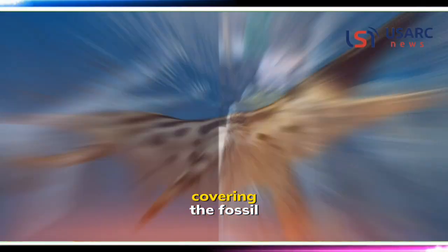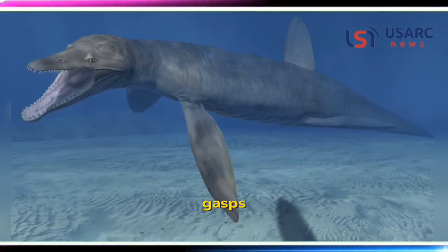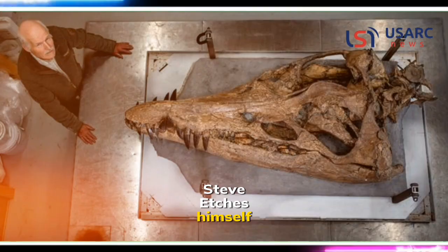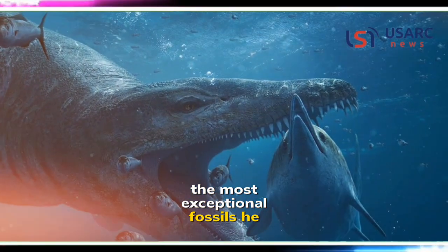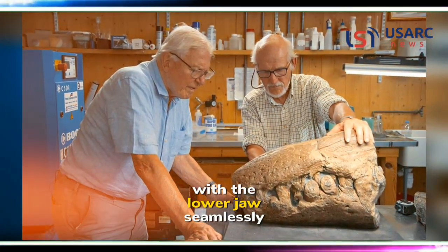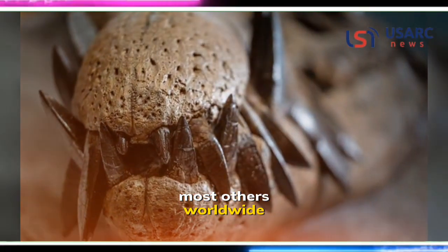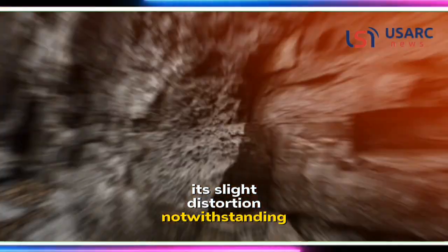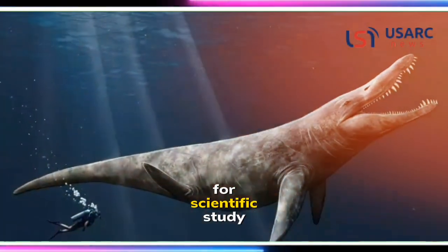The moment when the sheet covering the fossil was pulled back to reveal the enormous skull prompted awe-inspiring gasps. Steve Etches himself expressed his amazement, describing it as one of the most exceptional fossils he has ever worked on. The completeness of the skull, with the lower jaw seamlessly fused to the upper skull, sets this discovery apart from most others worldwide. Its slight distortion notwithstanding, every bone is present, offering an unparalleled opportunity for scientific study.